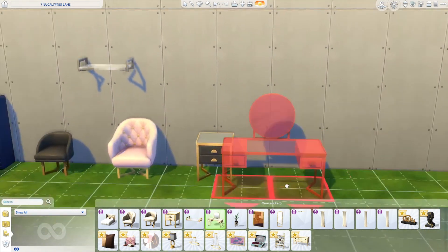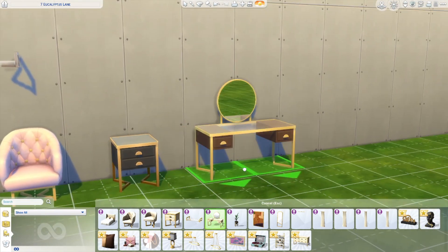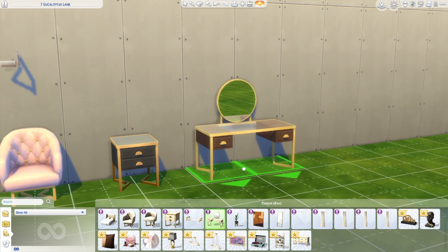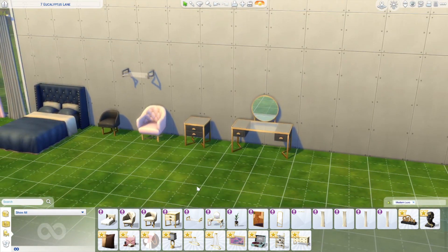Next up we have a vanity. I love the vanity - mostly because I love that mirror attached to it, it just looks really really good. The swatches match which rightfully so. I like this one a lot - it's very nice and elegant.